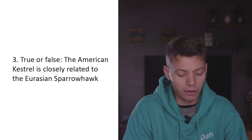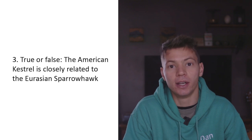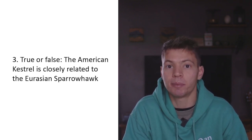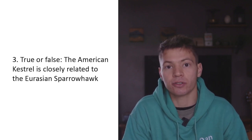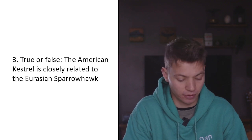True or false: The American kestrel is closely related to the Eurasian sparrowhawk. False. Sparrowhawks are what we call the true hawks - they're accipiters, they're short-winged birds, whereas the American kestrel is a falco - it's a long-winged bird. False.